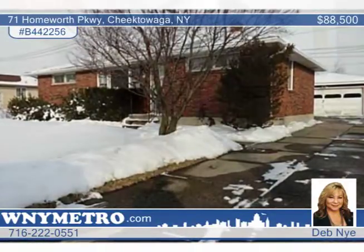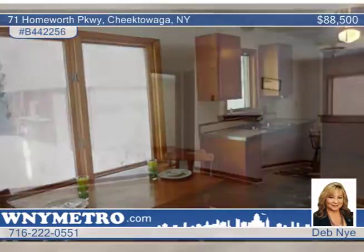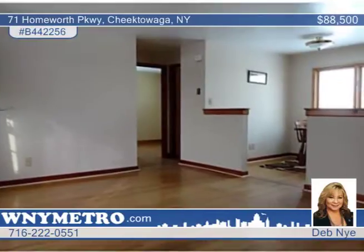You don't want to miss out on this rare find. This brick three-bedroom, one-bath home is the highest style in demand in Western New York. This home is a split ranch — there are bedrooms on both sides of the living room.